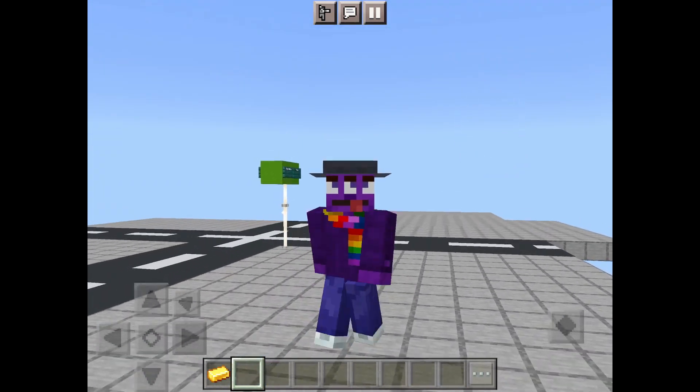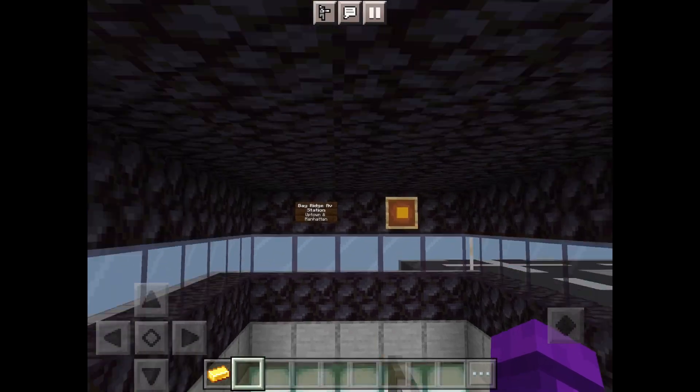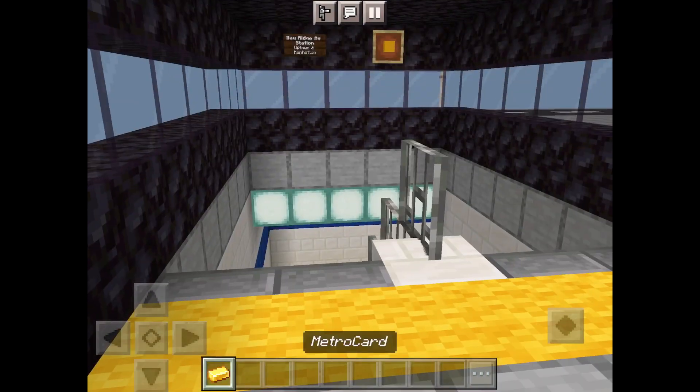Okay, so enough talking. Let's just get started with the video. So here's the Bay Ridge Avenue subway station. Let's go in.